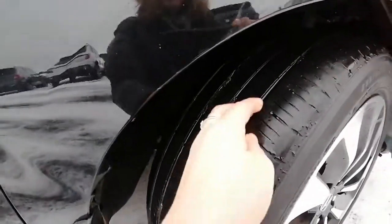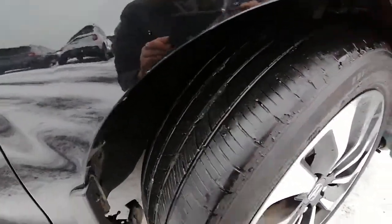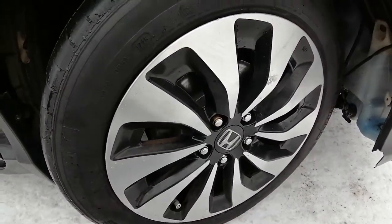Tires are in good condition — we've got a season or two left out of them. Chrome rims are in good condition.